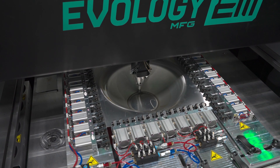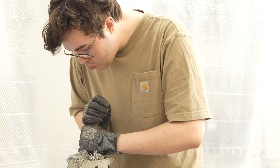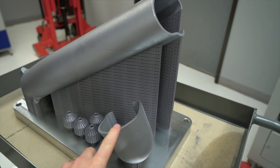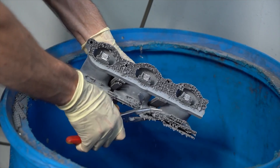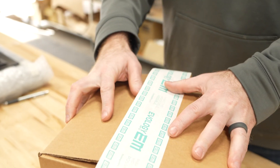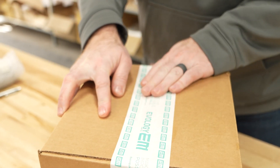Regardless of what type of finishing you need, our team can accommodate it. After we give it a final check, we pack it up and ship it out. We're proud to say that we ship over 90% of our orders before the target ship time. We like to think that makes us the fastest in the business. Quotes in hours, delivery in days is more than just a slogan on the wall.